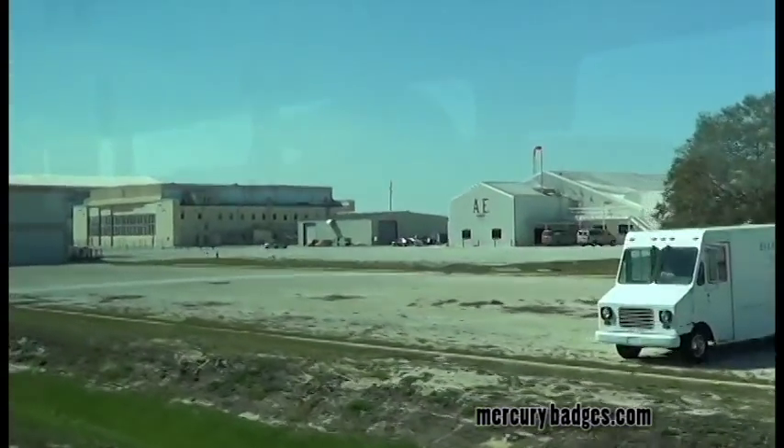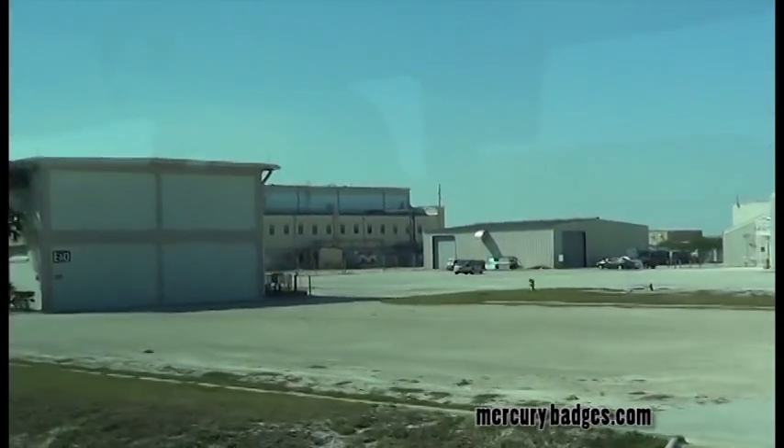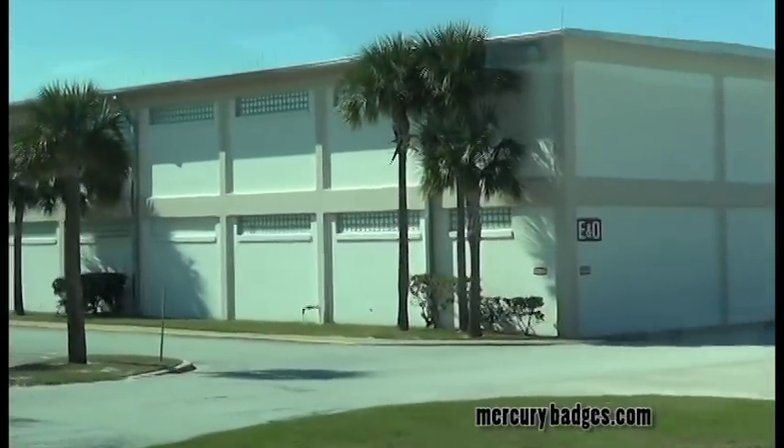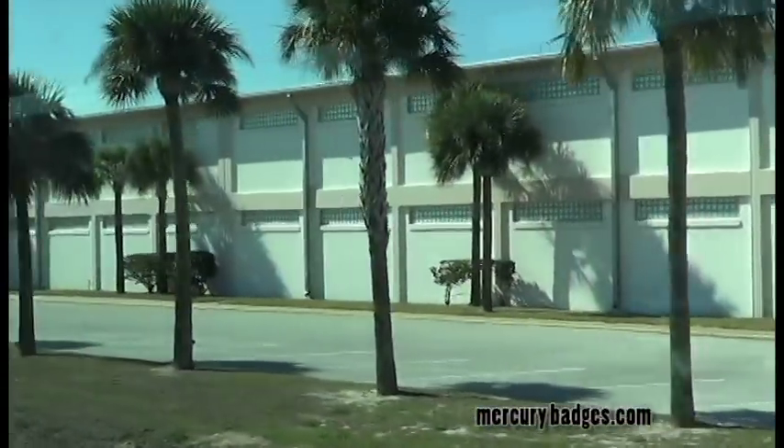Hangar S comes into view immediately south of the ABE building and west of the ENO, or Engineering and Operations Building, originally constructed to house offices for Project Mercury, including business administration, contracting officer, weather personnel, the Mercury Network, and Goddard coordinator, among others.